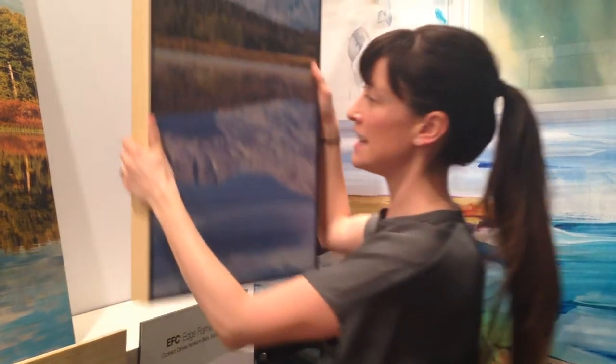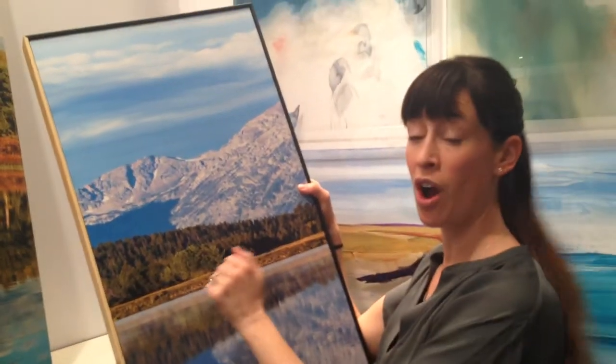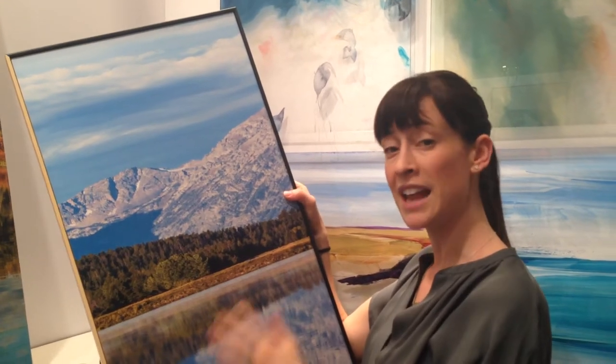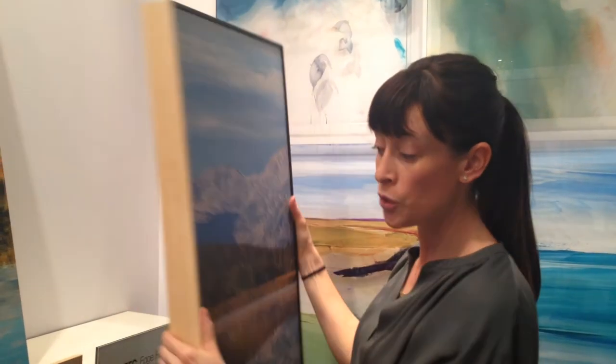Here it is. It's an extremely durable canvas with a hardboard backing. It also has an extra layer of varnish to prevent any kind of scratching. It's two inches deep.